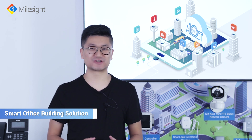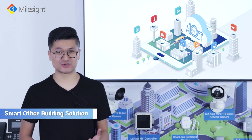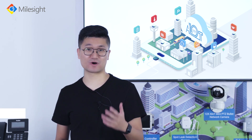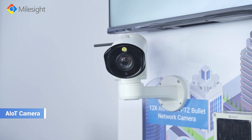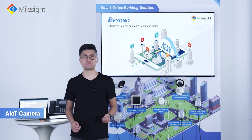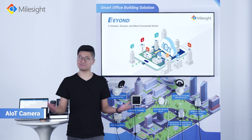Now let me show you a smart office building solution. Embedded with a LoRa module and multiple AI functions, Milesight AIoT cameras can work with several types of sensors to intelligently provide instant information other than images and videos.